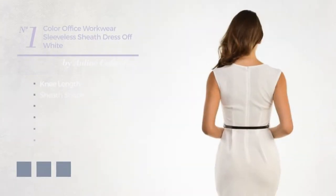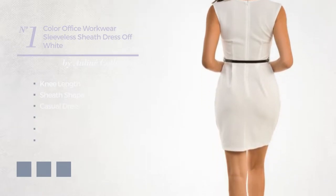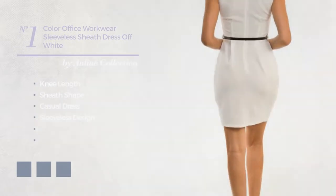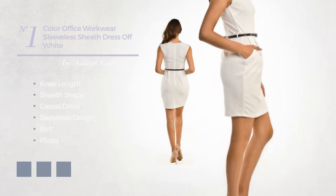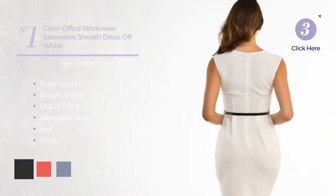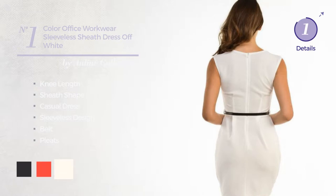Number 1: Knee-length sheath casual dress. Featuring sleeveless design, as well as a belt, and enriched with pleats. Available in 12 color variations, such as jet black, coral red, and floral white.